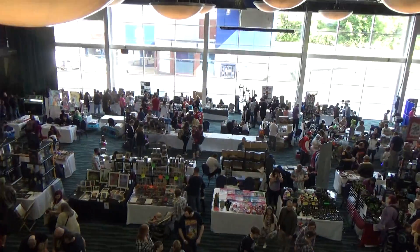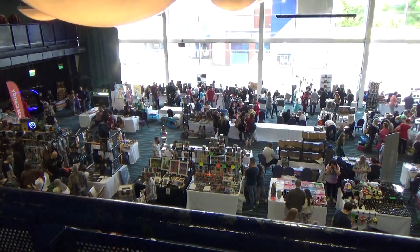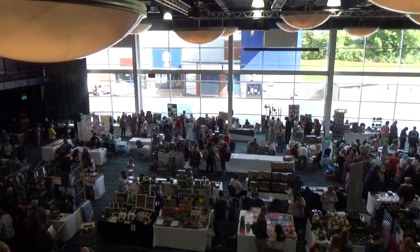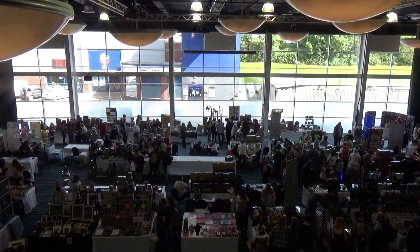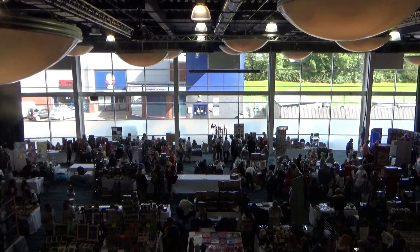Up here, because I found the upstairs area, you've got the cosplay competition entries over there. There's a board game area over there in that area. And supposedly there's a retro arcade area somewhere around as well.